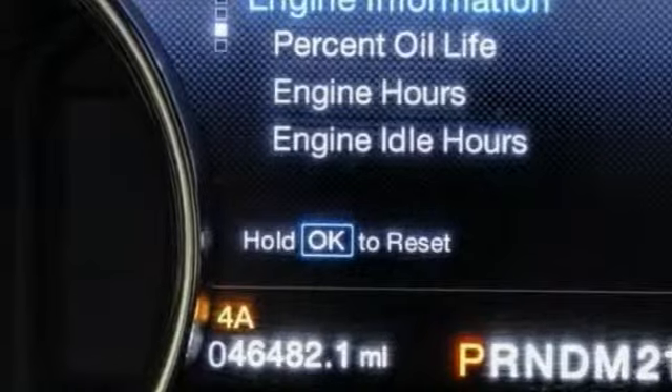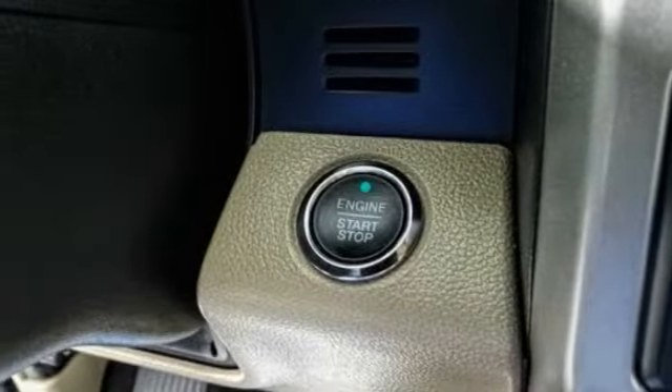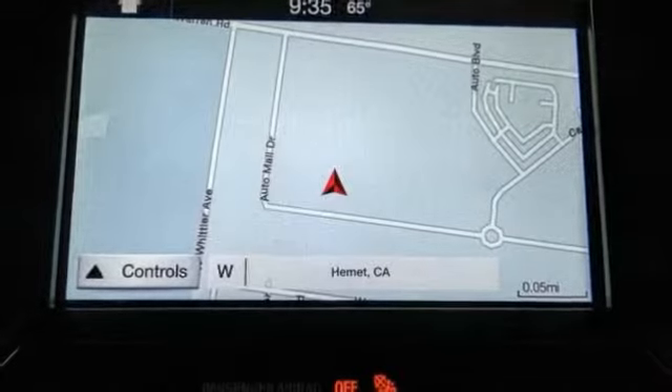Here are some of this vehicle's great options: traction control, power passenger seat, air conditioning, dual airbags, alloy wheels, power steering, four-wheel disc brakes, center armrest, and heated front seats.